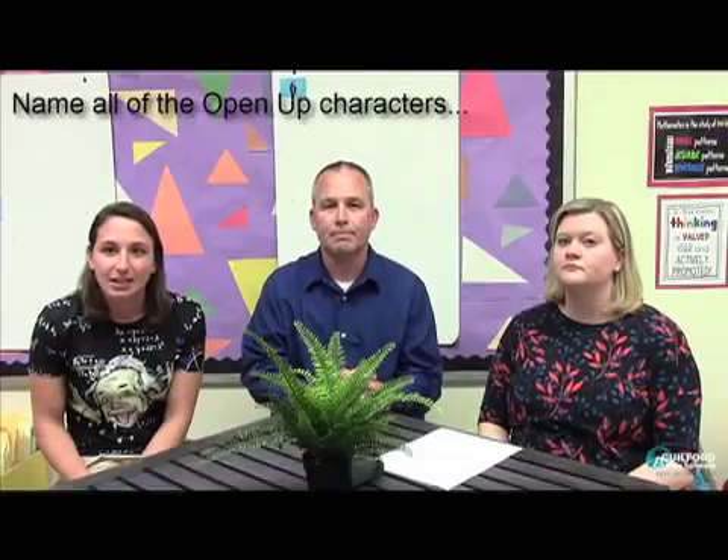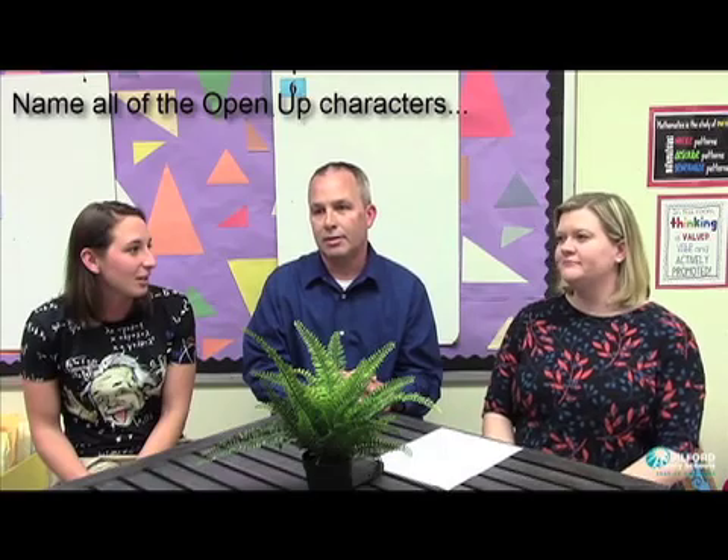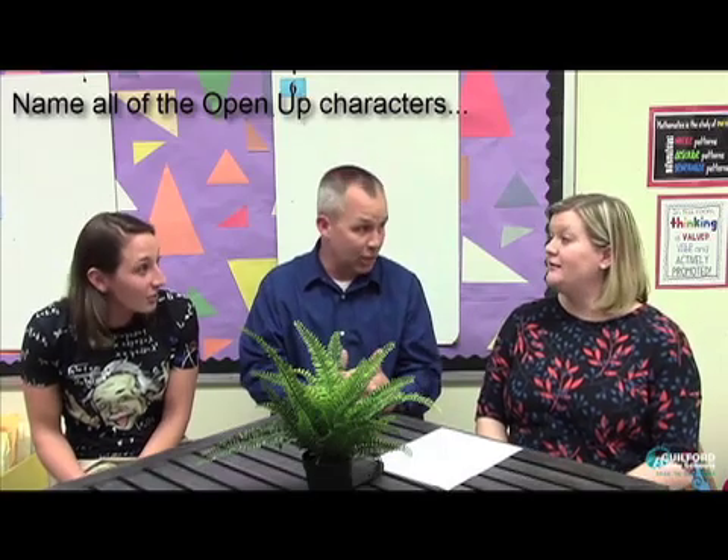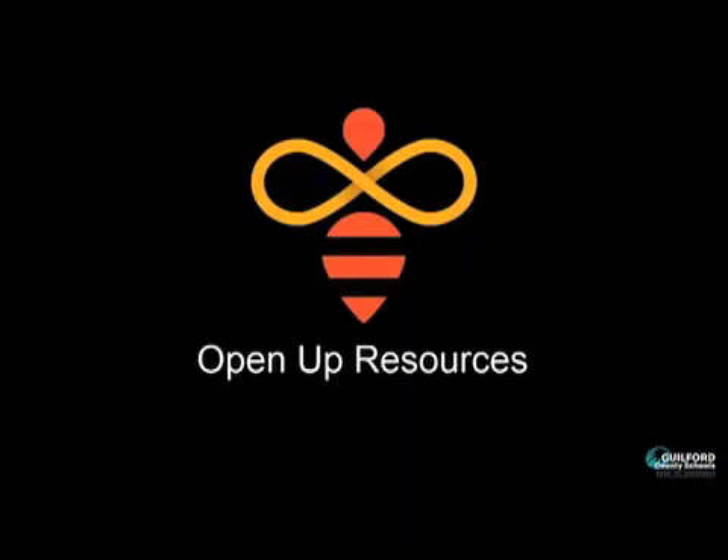Name all the Open Up characters. Oh my gosh. There's Amaya, Priya, Diego, Andre, Maya, George, Noah, Jada, Lynn, Kieran, John, Elena, Bong Kwi Kwi.